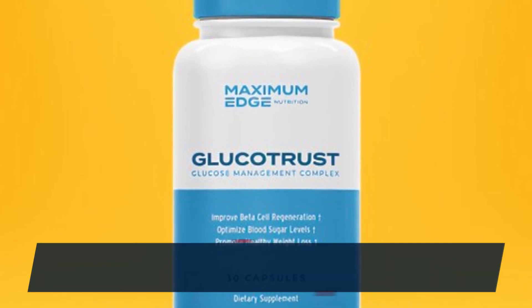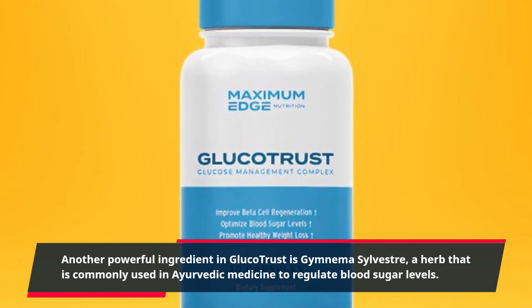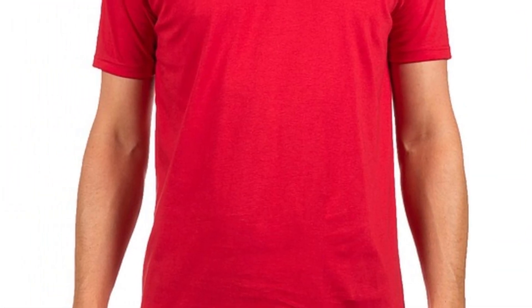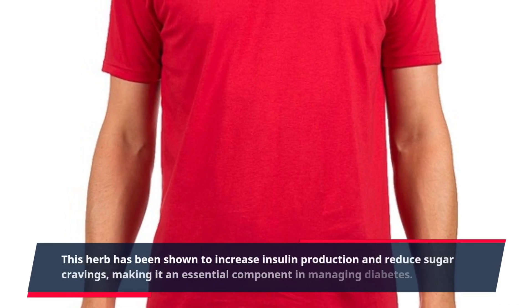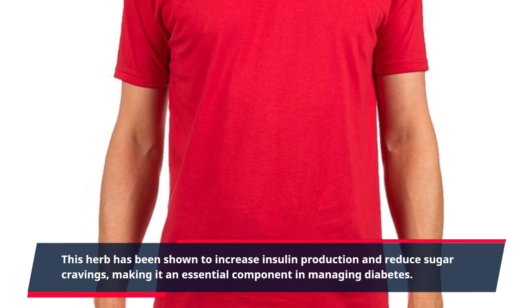Another powerful ingredient in GlucoTrust is Gymnema Sylvestre, a herb that is commonly used in Ayurvedic medicine to regulate blood sugar levels. This herb has been shown to increase insulin production and reduce sugar cravings, making it an essential component in managing diabetes.